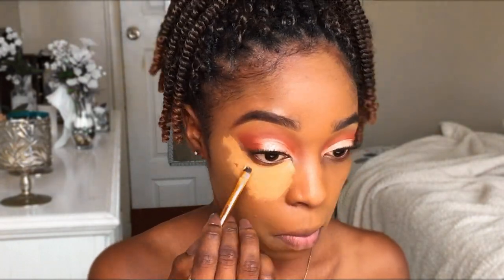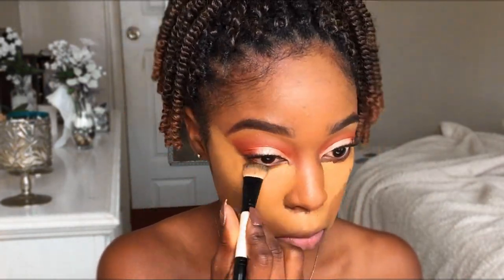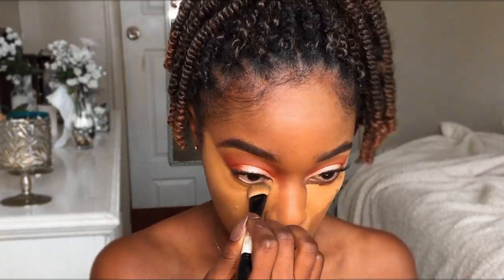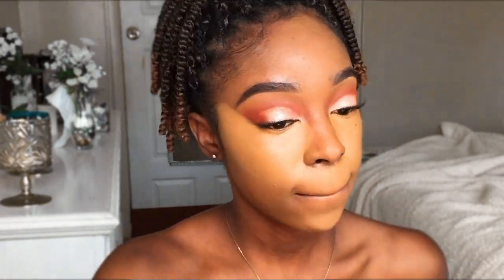Here I am concealing my under eyes with the LA Girls Concealer. I'm using this angle brush to conceal my under eyes and I'm using it in the color front. And here I am going with my dual blending brush. I love this blending brush. The way it angles, it just reaches every little corner and really nicely spreads the concealer on my face.